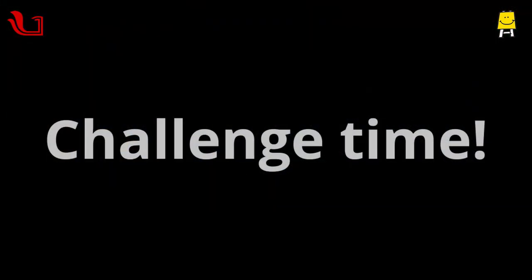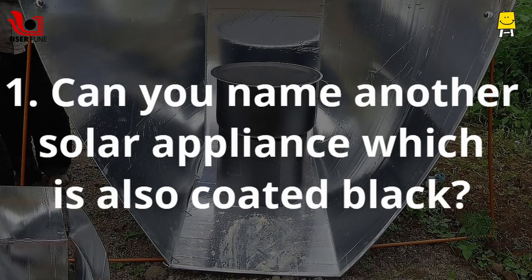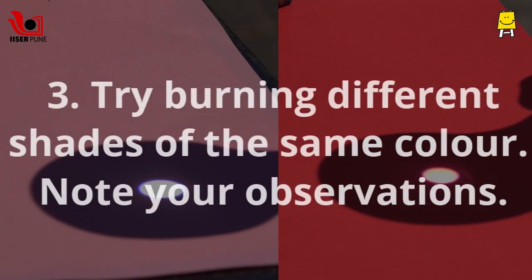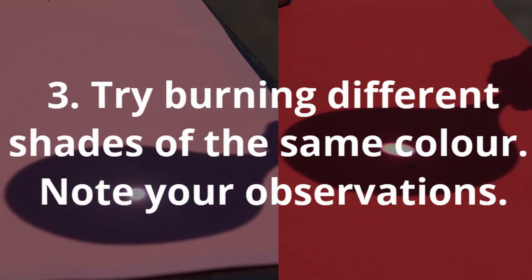Challenge time! Which other solar appliance uses this concept? Look around and find other applications. Try burning different shades of the same color and note your observations.